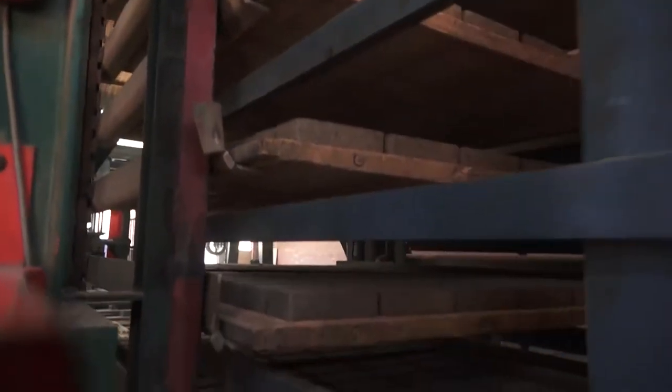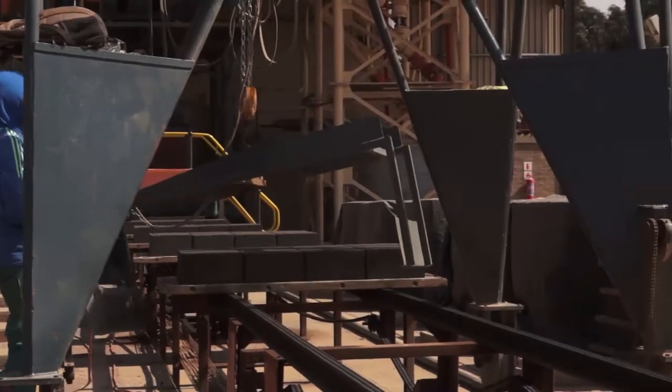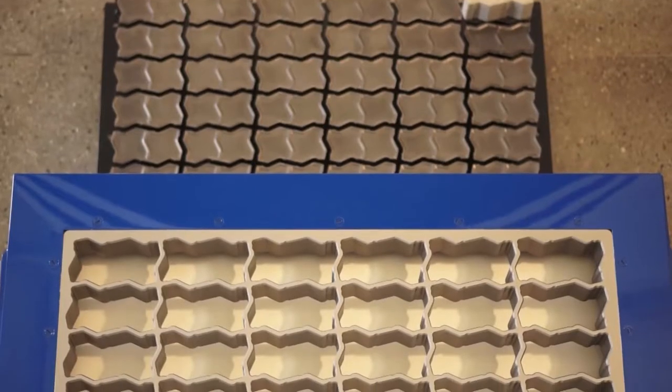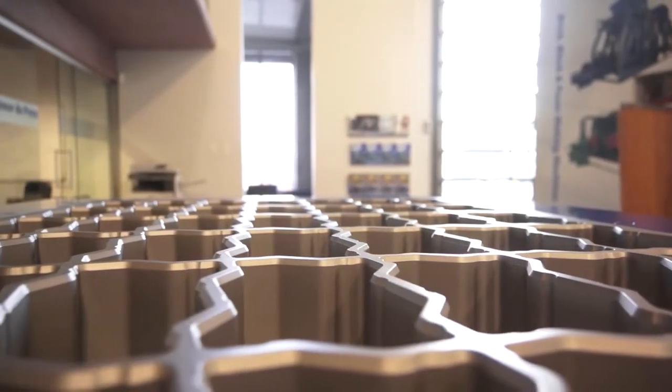PMSA also offers a variety of impressive pallet handling systems for efficient offtake, where bricks can be packed with a fully automated or manual gantry system. In addition to manufacturing its own machines and moulds, PMSA supplies world-class RAMF moulds, renowned for their precision, durability and long lifespan.